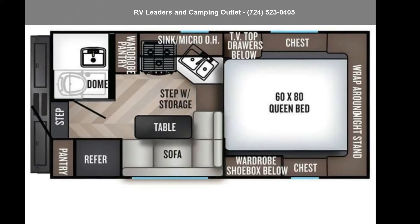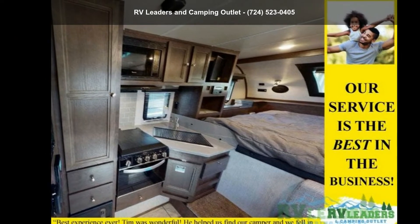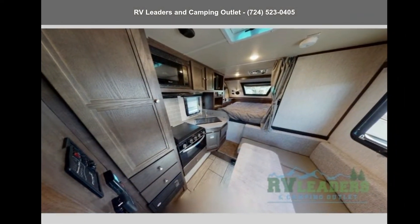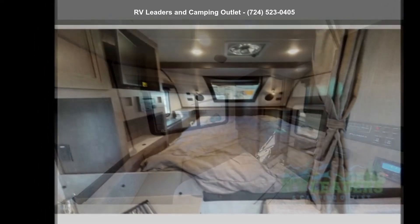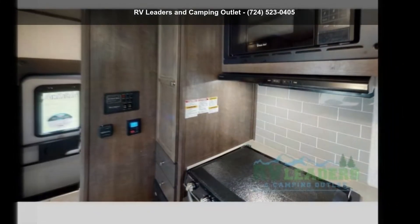Travel in style with this Palomino 2022 Backpack Edition HS2901 Max. Take to the road with a pendant. This truck camper has all you need for your traveling pleasures. This unit offers all the amenities of a travel trailer in an easy, on-the-go, truck-mounted unit.